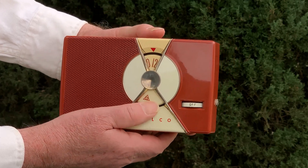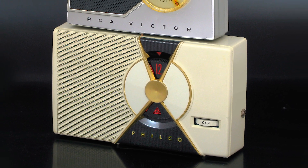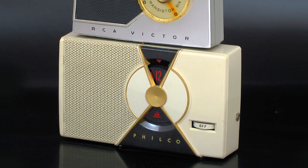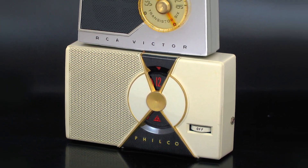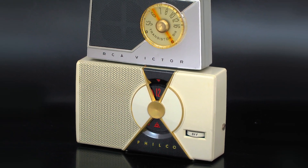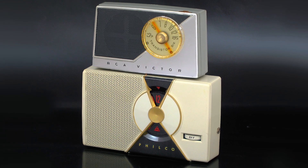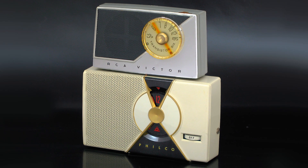Here's this radio as it's usually seen in the black-and-white color scheme. Almost all examples of this radio ever found by collectors are black and white. By the way, that's the RCA Victor 7BT9J radio sitting on top of the Philco — both of these transistor radios are the firsts from their respective companies.